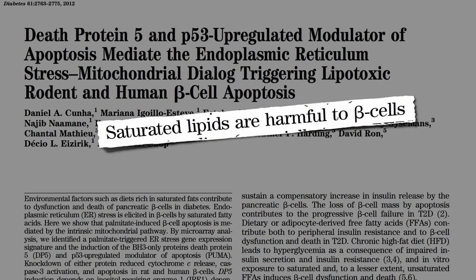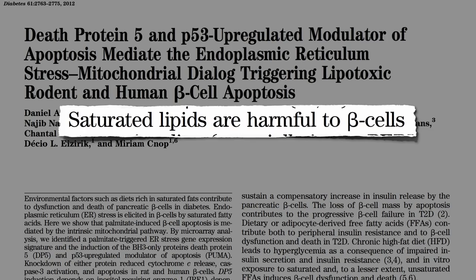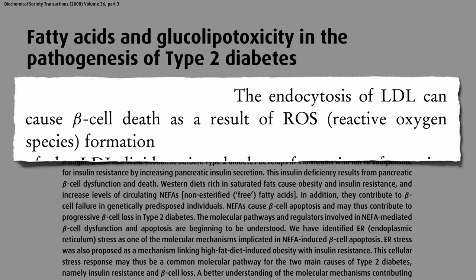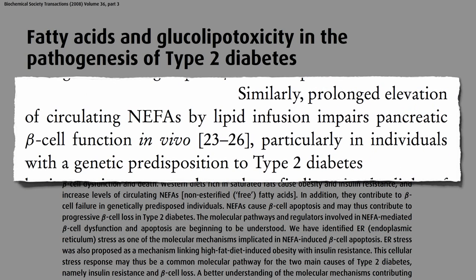Saturated fats are harmful to beta cells, harmful to the insulin-producing cells in our pancreas — and cholesterol too. The uptake of bad cholesterol, LDL, can cause beta cell death as a result of free radical formation.